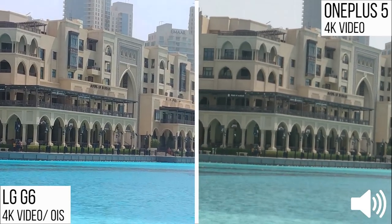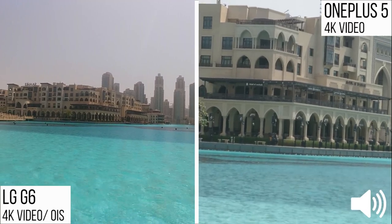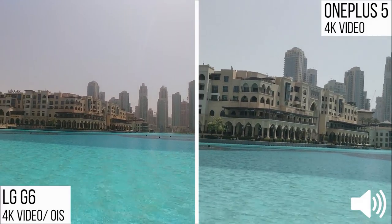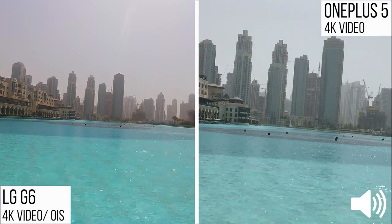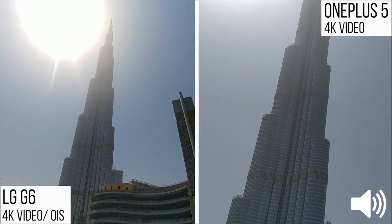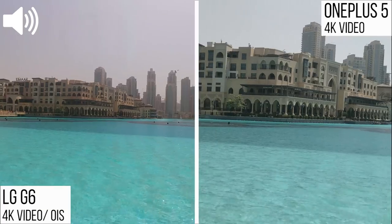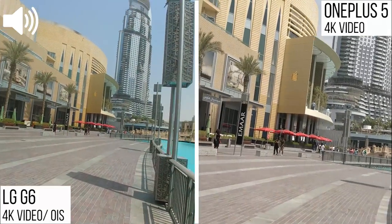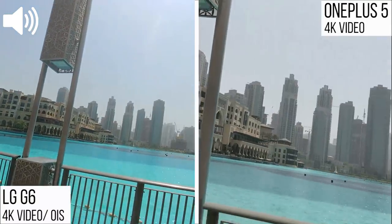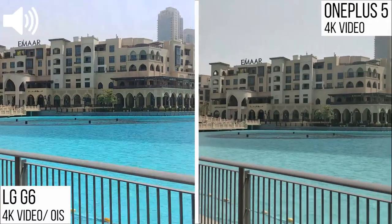The unique thing about the LG G6 is the wide-angle lens, which is really breathtaking. Switching back to 1x zoom on the OnePlus 5, you can judge how much more coverage you get with the LG G6 — enough to capture the entire Burj Khalifa without bending down, which is a really impressive feature. You do get a slight fisheye look, but I don't mind that when you can capture this much detail.